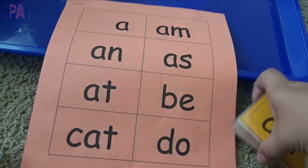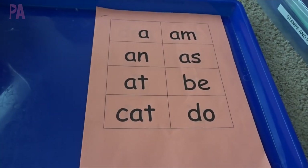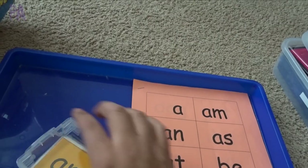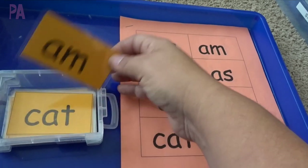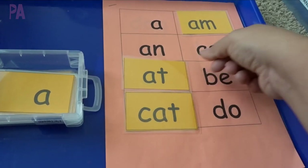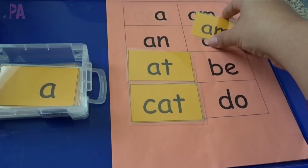The first activity I'll probably set up for my preschooler is just a simple match. There are a couple of sheets here of different words, and I'm just going to have her match up the words directly onto them. Then we're going to go over them together because these are all new to her - I can say 'am,' 'cat,' 'at.' So it's just a really simple matching and repetition game.